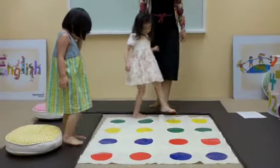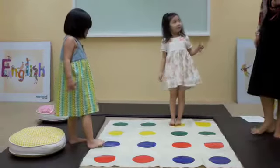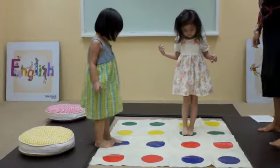On the yellow. Yellow. Very good. Now take a tiny, tiny step to the green. Tiny step. Yes, that's right.